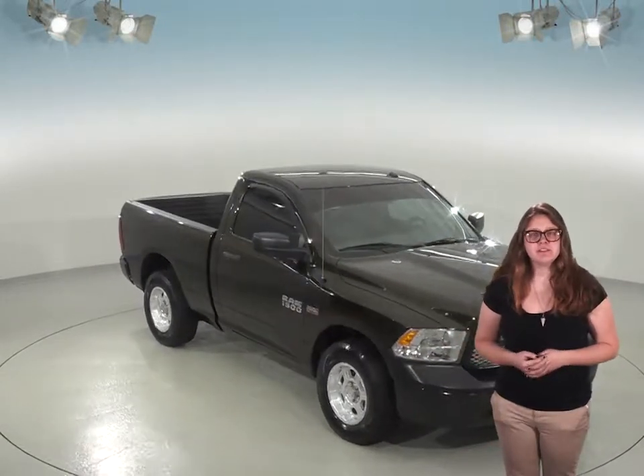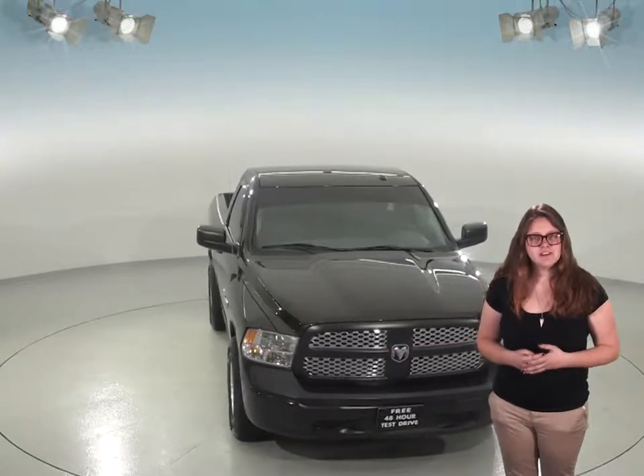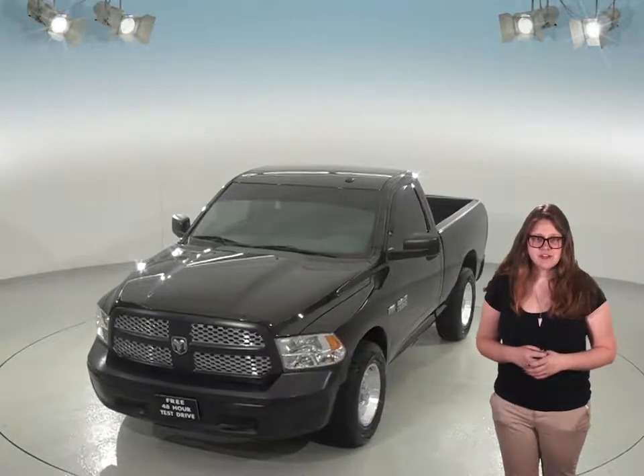This 2014 Ram 1500 is perfect if you're on the hunt for a spacious truck with some cool features. You'll be able to tow anything that you could want with this truck thanks to its convenient towing package, or store it in the bed, complete with a bed liner to help protect its finish.